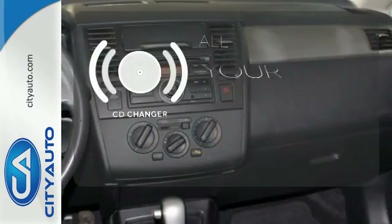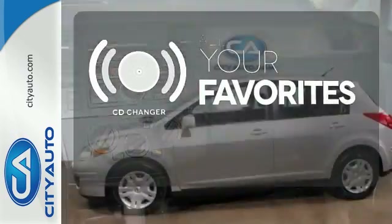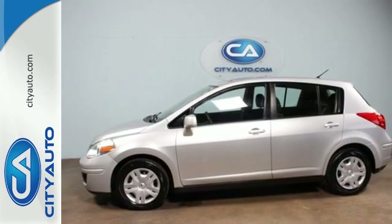The CD changer lets you change things up for the perfect soundtrack. Come in today and take this Versa for a test drive.